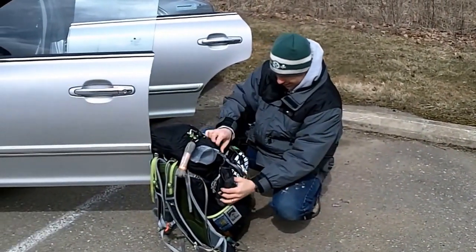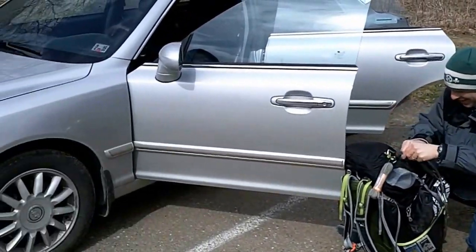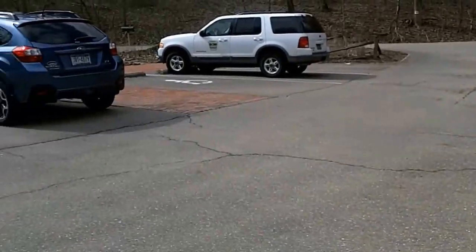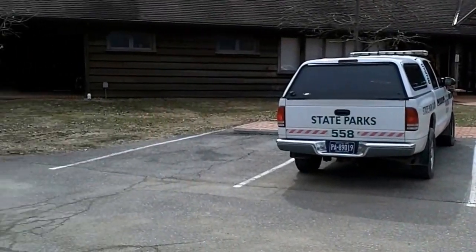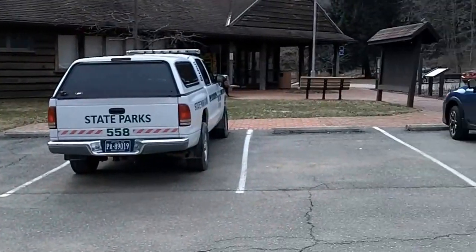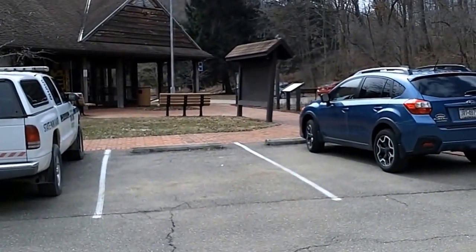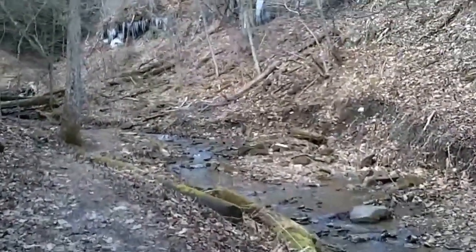Here we have Kevin preparing his pack for the trails. It's a nice balmy 13 degrees. We'll be heading in that direction first, out to the mineral springs. There are some frozen waterfalls up here on our right.